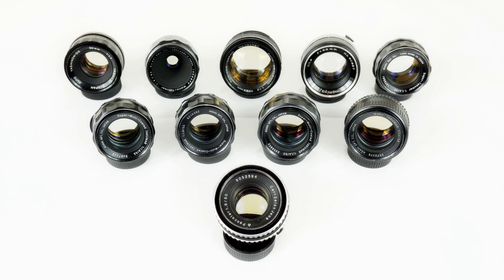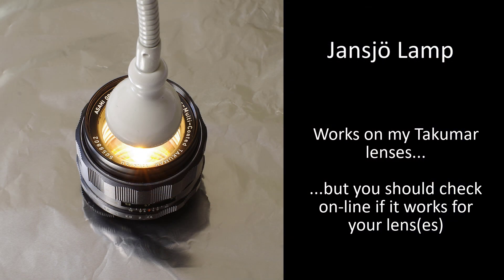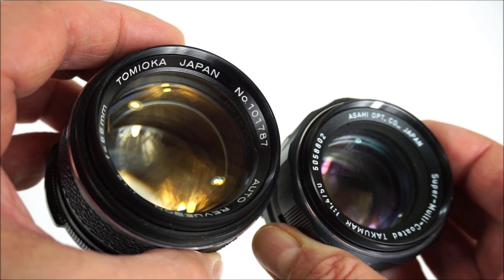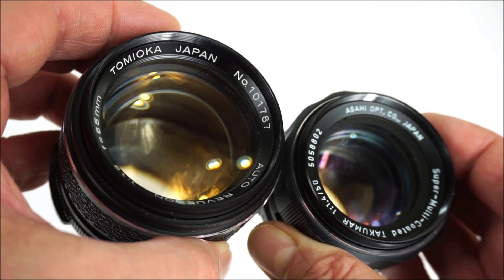If you do have a yellowed lens and want to clear it, it's quite an easy process. You simply need to leave the glass out in the sunshine for long enough for the colouring to disappear, or an easy approach is to buy a lamp that emits UV light. This IKEA lamp works really well — I put a piece of aluminium foil behind the lens, and after a couple of days' exposure at both ends, the yellowing is gone. You can see the difference in the glass between these two lenses with similar high levels of radioactivity: the Takumar has been de-yellowed and the Tomioka hasn't — quite a contrast.